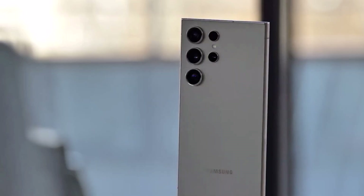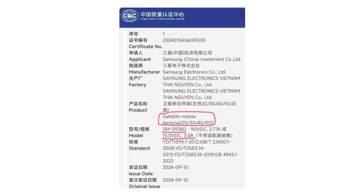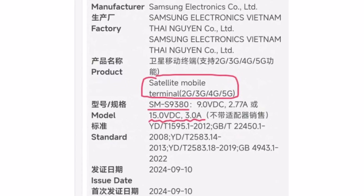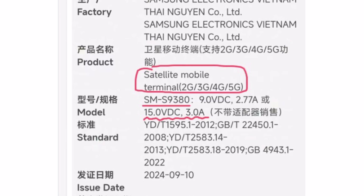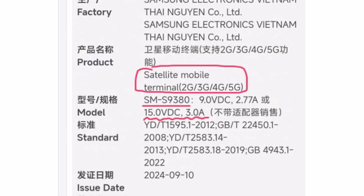Recently, the Chinese version of the Galaxy S25 series received 3C certification, confirming it will include satellite communication. One model, the SM-S9380, which is the Galaxy S25 Ultra, is specifically marked as having satellite communication support.